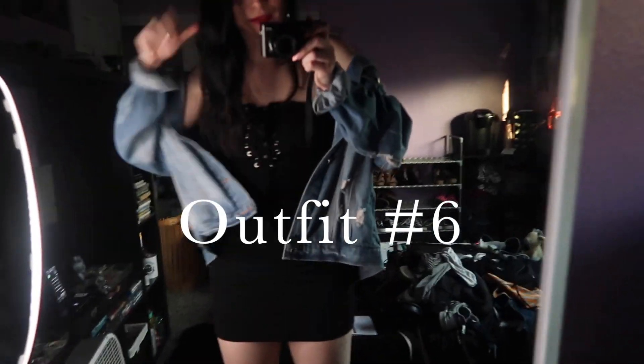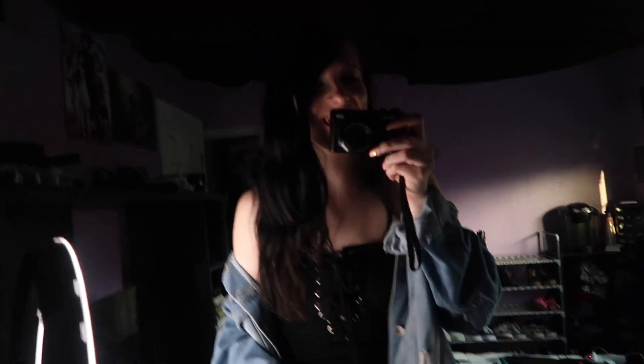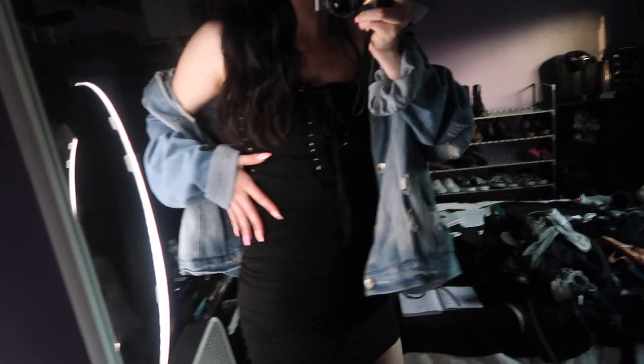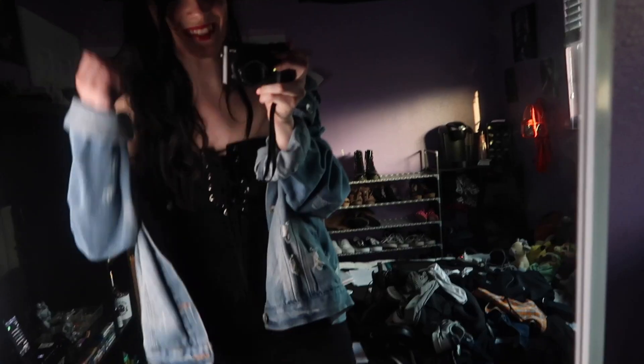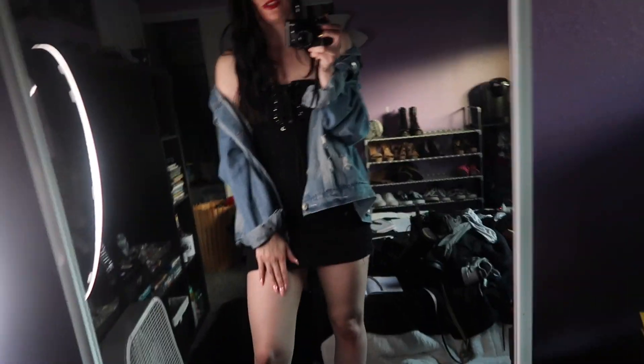Here's outfit number six and I really like this outfit. This would actually be cute for a date night — it's a black cinched corset dress. I got this from Plato's and I'll look up the brand and put it in the description. I paired that with a denim jacket also from Plato's — I really like it because it has these rips in it and I always wear it off the shoulder, which is so cute. I paired it with some black heels, my favorite pair that I own. I think this is glam mixed with a little bit of edge.